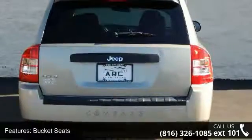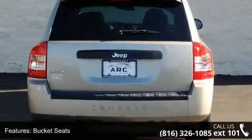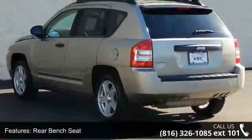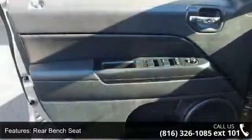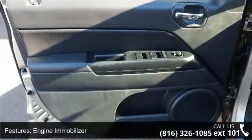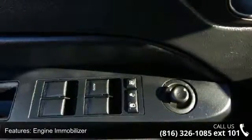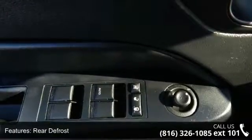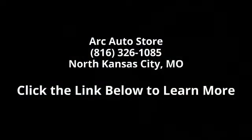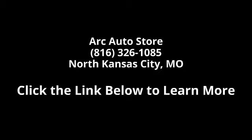Call now to schedule a test drive at our dealership. We'll see you next time.